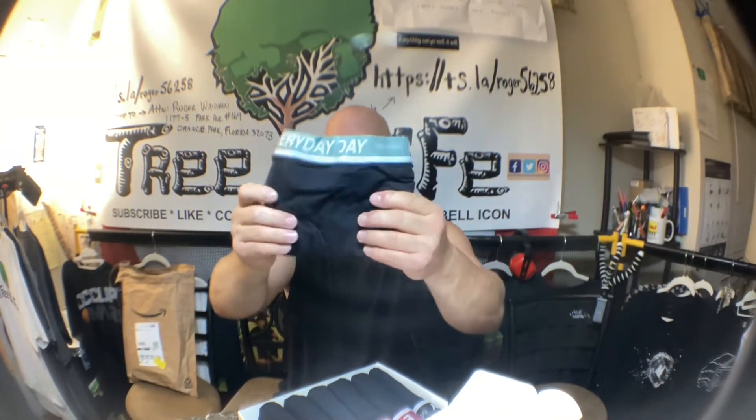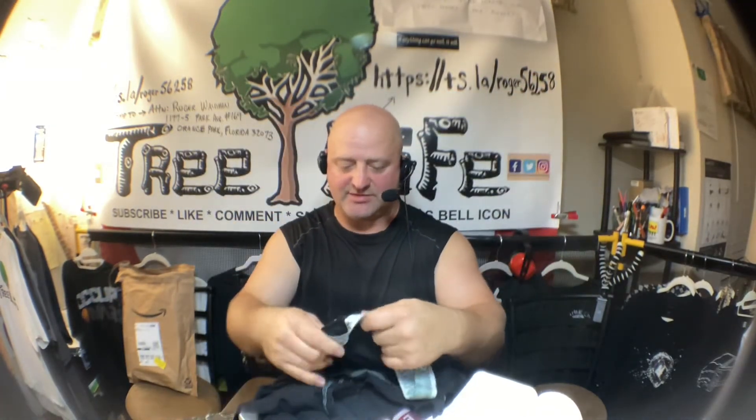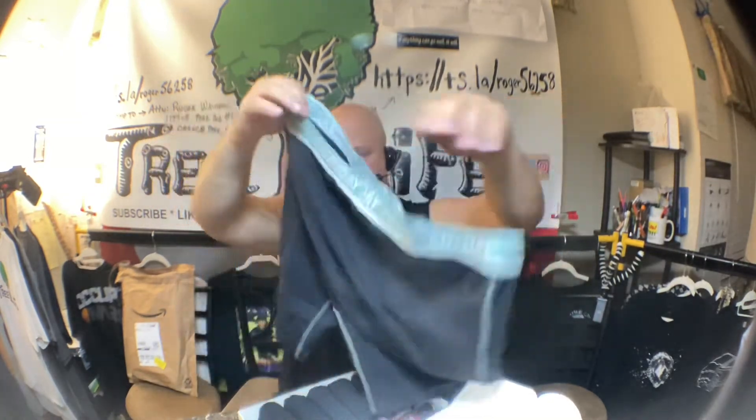We're filthy and dirty every day, and black is just the color to go with. There they are — they're kind of big on me. I got extra-large because I didn't want to get too small; I like them loose. These almost seem a little thicker than the other ones. The other ones are so thin, like a spandex material — they just glide, so smooth.